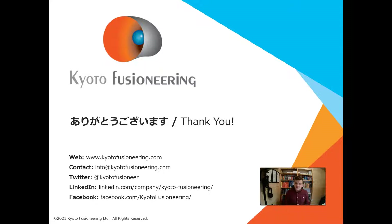Arigatou gozaimashita — thank you very much. Our contact details are here, and I'll happily answer any questions.